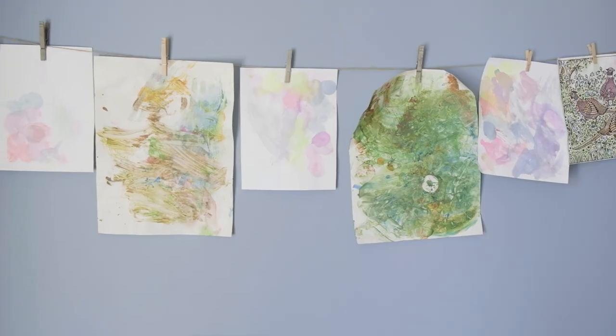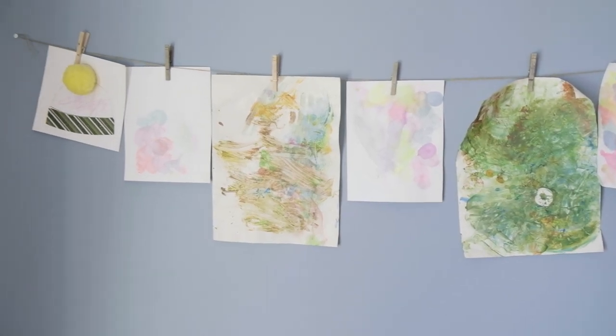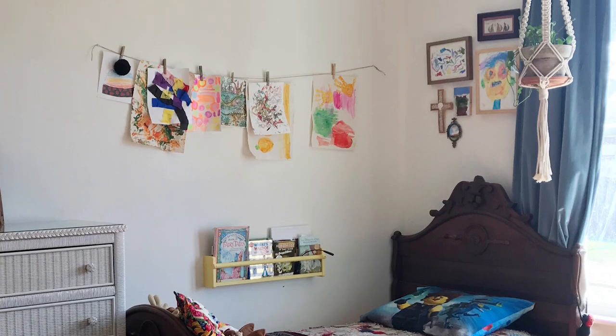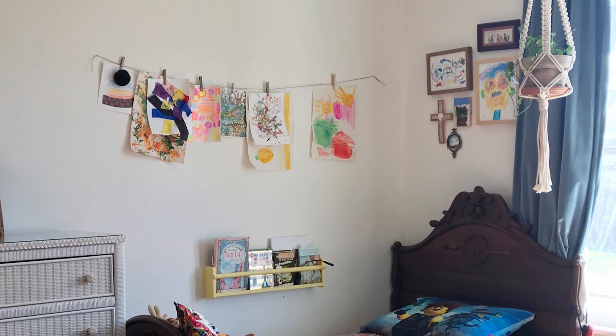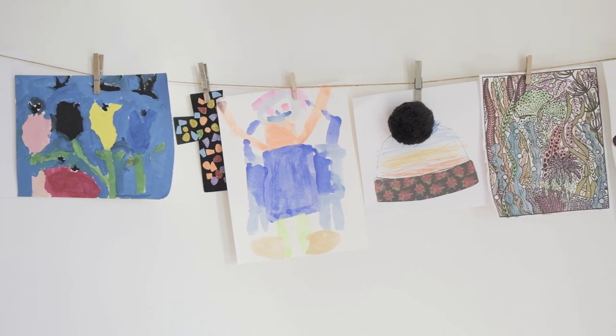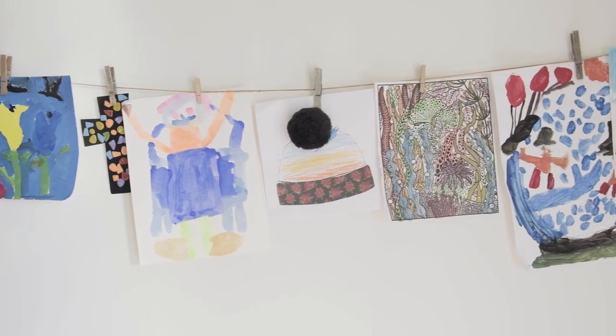I also really love children's art and the energy that it has — such a playful and happy energy. So I've also framed some of my kids' paintings and drawings as well. I love displaying my kids' artwork, and just having the clothesline where they can trade it out and put up some of their fresh pieces.